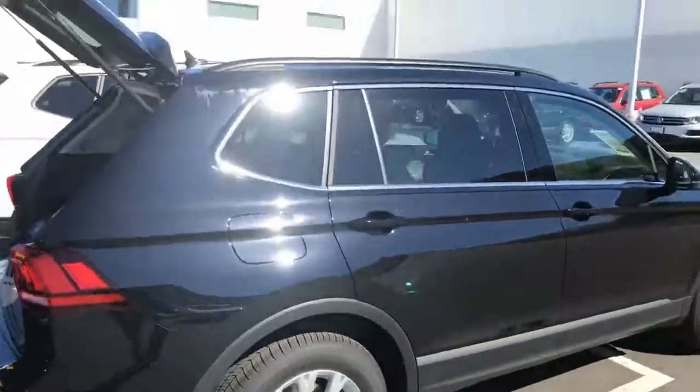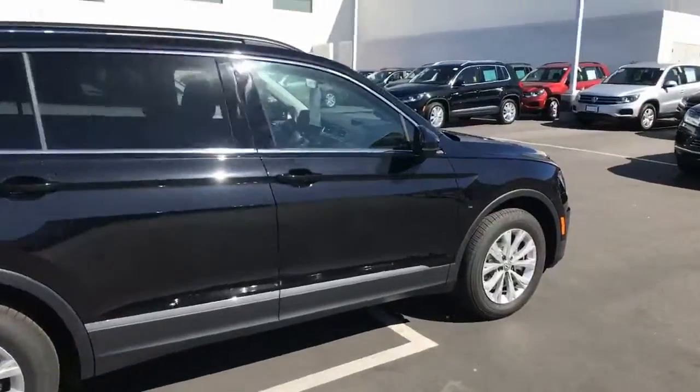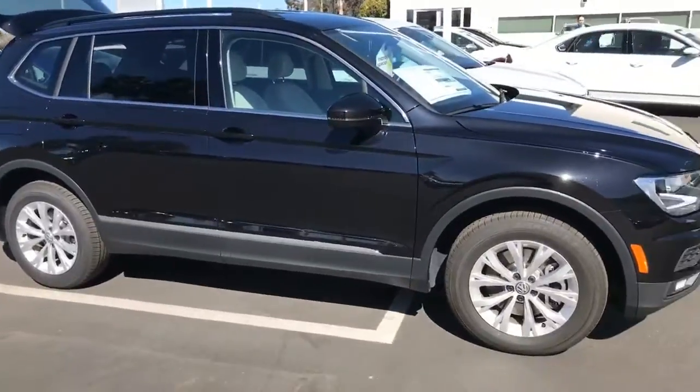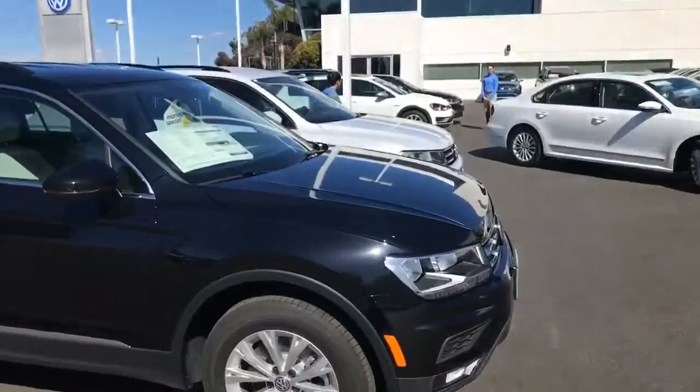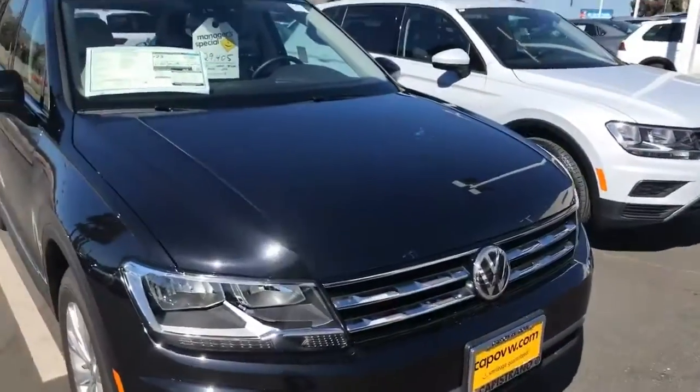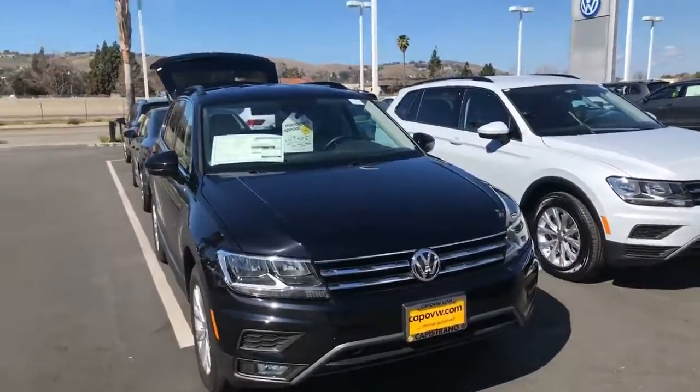Alloy wheels. I have several of these in stock. So if you have any questions, please give me a call. This is Curtis over at Capital VW. I can be reached at 949-307-7662. Thank you.